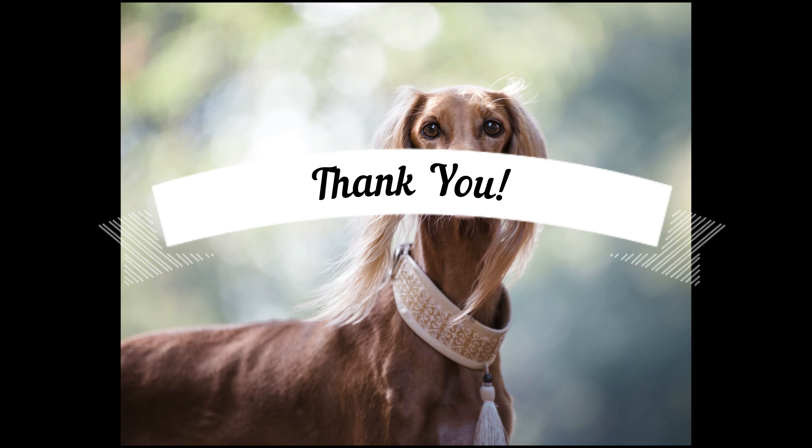If you've enjoyed this video, please smash that like button and subscribe to our channel for future weekly videos. See you guys next time, goodbye!